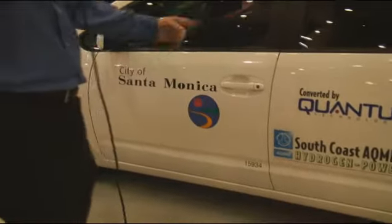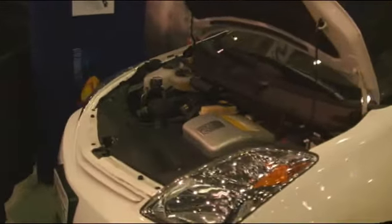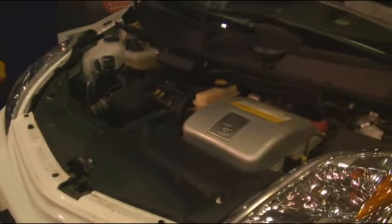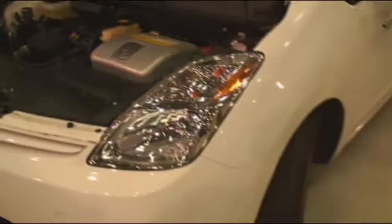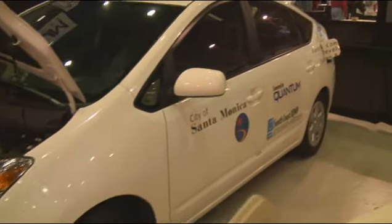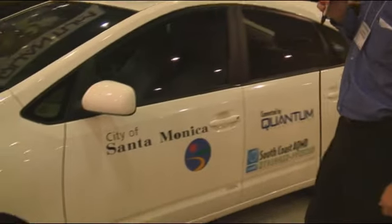Today, the City of Santa Monica is running five of these vehicles in their fleet maintenance group. These vehicles are operated daily. Quantum has removed the gasoline fuel system inside the vehicle and converted it to run on compressed hydrogen gas. It is still an internal combustion engine as originally designed by Toyota. It still contains the battery pack and the hybrid synergy drive system that Toyota supplies with the vehicle. The only difference between this car and a regular Prius is that it's running on compressed hydrogen gas inside the combustion engine.